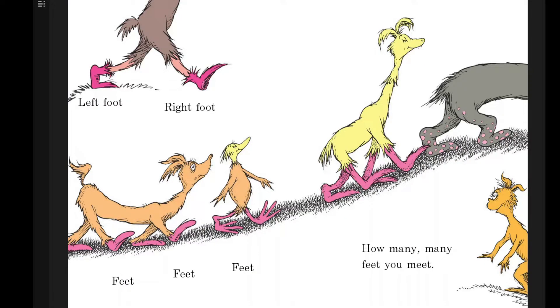Left foot, right foot. Feet, feet, feet. How many, many feet you meet.